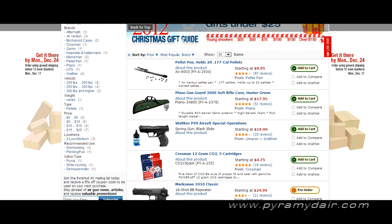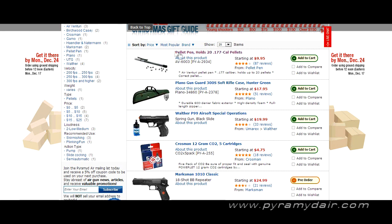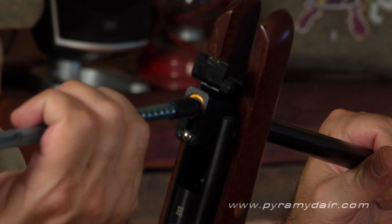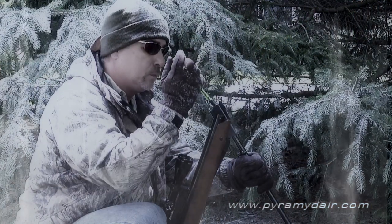Right at the top we have the Airventuri Pellet Pen. This one holds 20 .177 caliber pellets. This is a great device that's excellent for loading break barrel air rifles when you're wearing gloves, or if you just don't want to touch the pellets with your fingers.